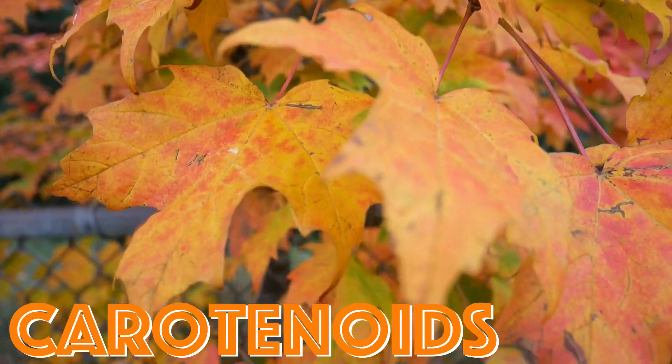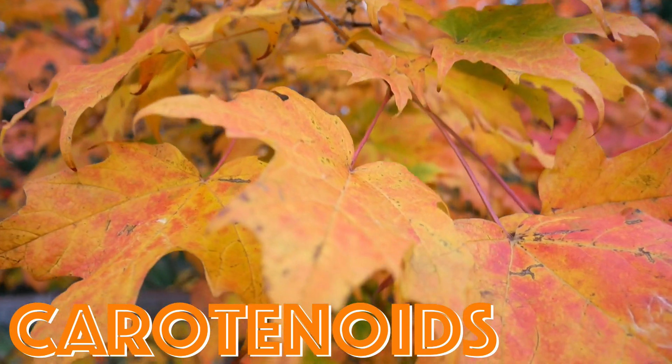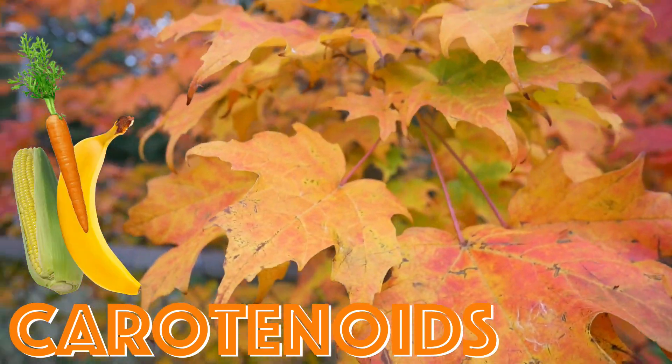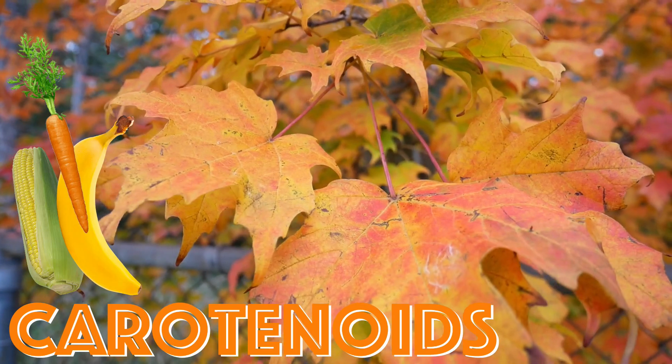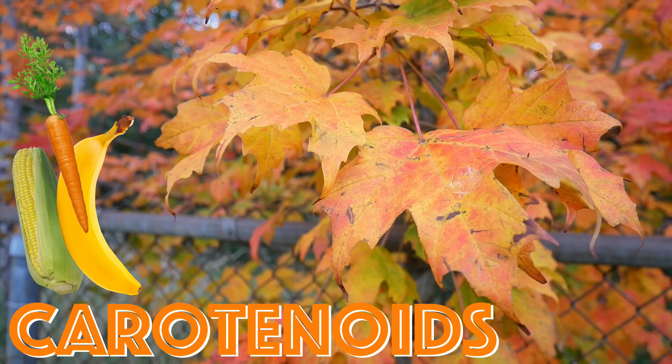Number one: carotenoids. Carotenoids create orange and yellow-orange hues. They're found in fruits and veggies like corn, bananas, and of course, carrots. Carotenoids are present in the leaves throughout the growing season, but only show through once the chlorophyll breaks down in the fall.